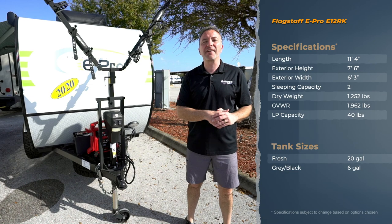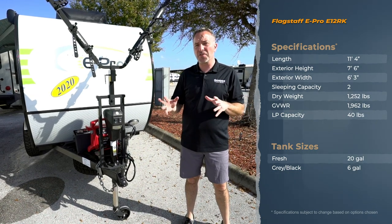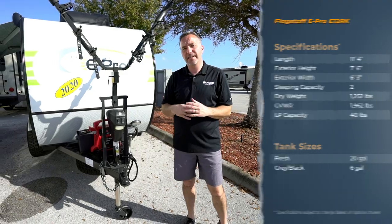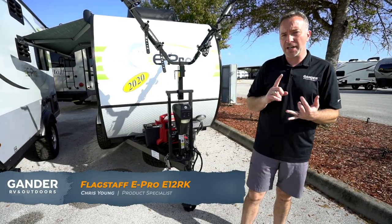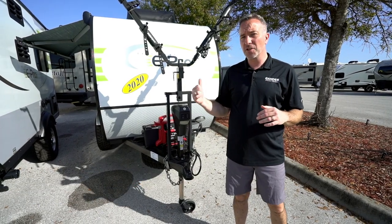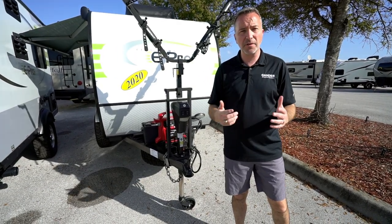Hey everybody, what's up? It's Chris Young for Gander RV and Outdoors standing in front of the 2020 Flagstaff E-Pro 12RK. If you've been looking for something lightweight and extreme to get you outdoors and enjoying this great country of ours, this could be the perfect travel trailer for you.